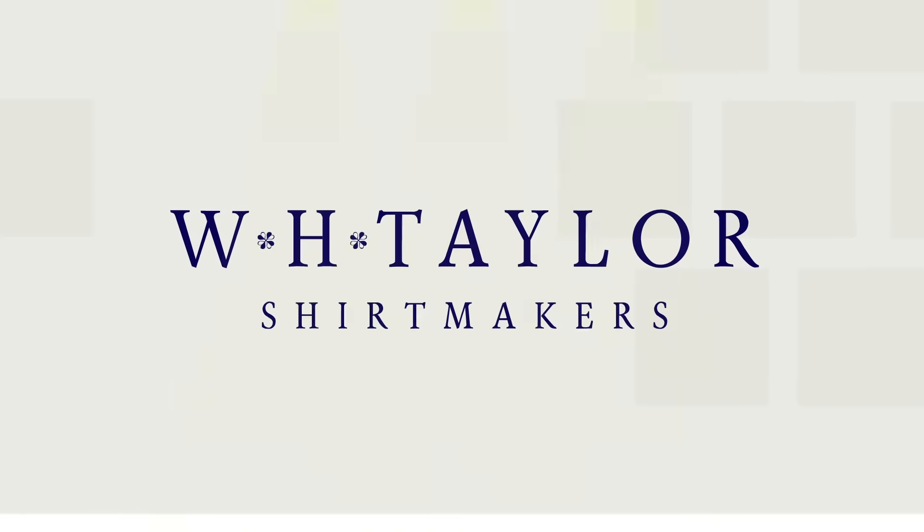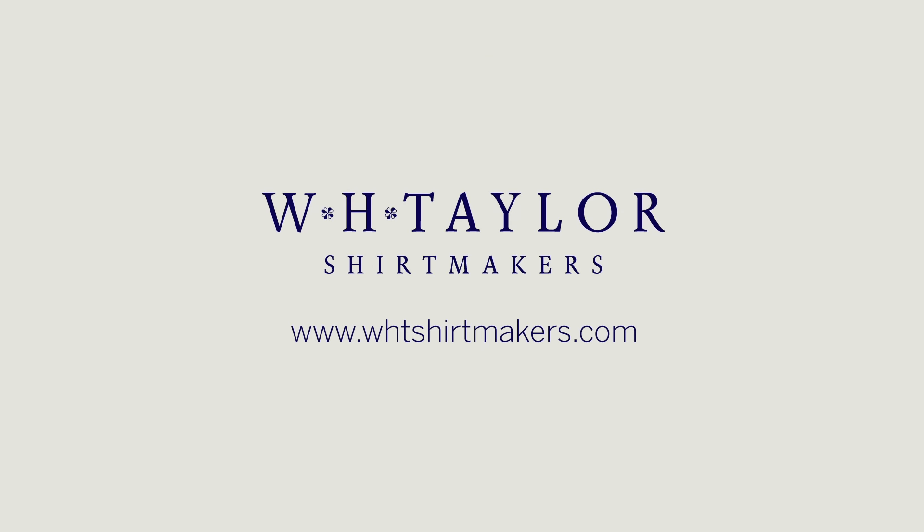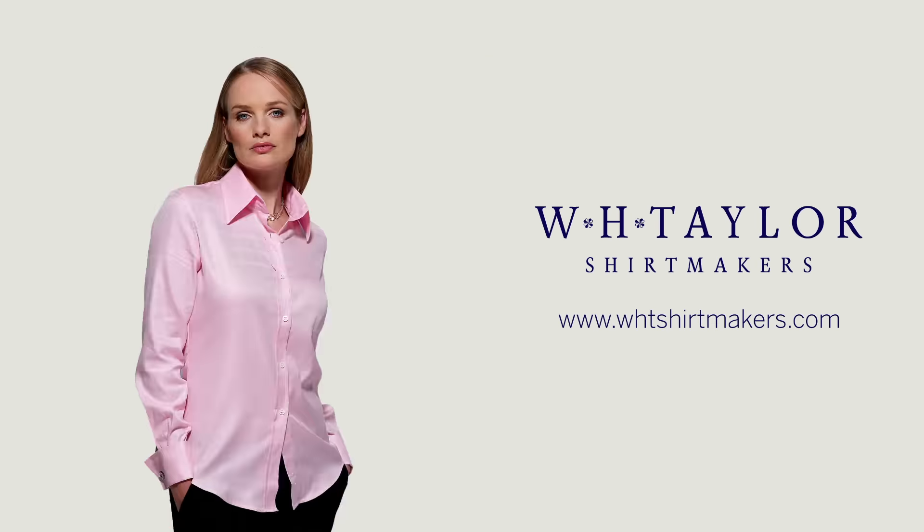Top quality shirts made by WHT Shirt Makers stand out from the crowd and catch the eye, no matter what you wear them with. Visit our website today to find the shirt that will look perfect on you for any occasion.